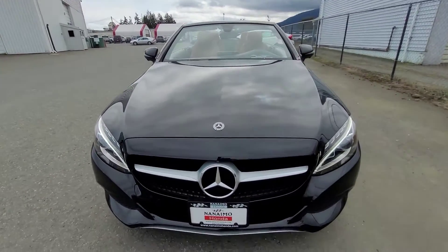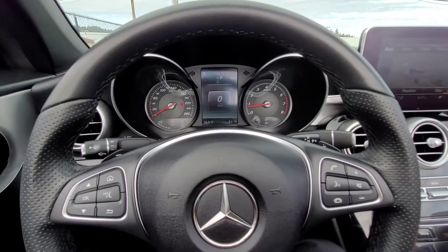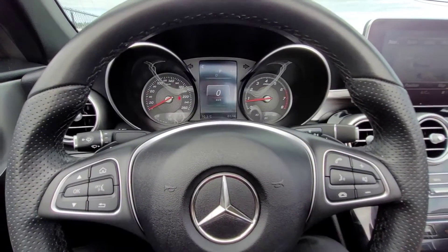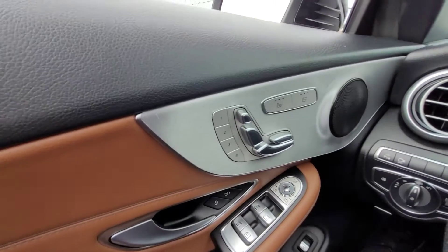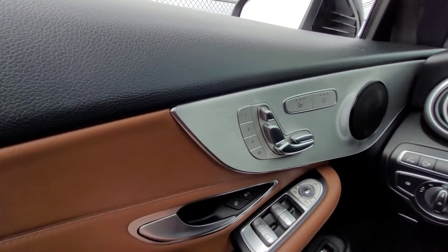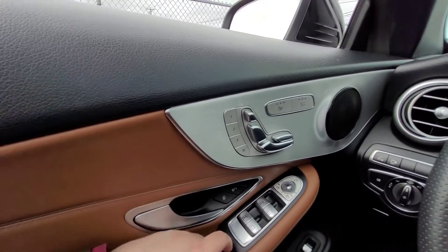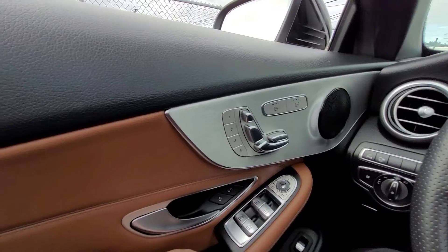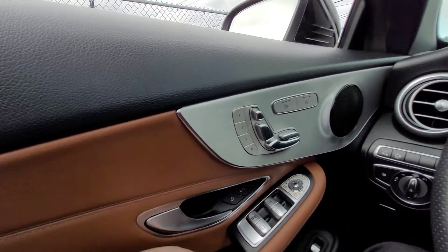I'll head to the front seat and give you a look at all the features inside. Here I am in the front driver's seat, and I'm going to go through some of the features with you. Starting left to right, I want to comment on the color scheme — you have this tan-looking leather, the black leather, and the silver chrome accents. All in all, it turns out to be an amazing aesthetic; I absolutely love the look of this vehicle.